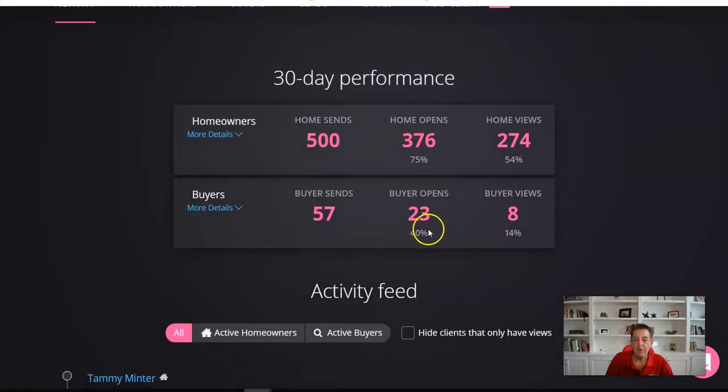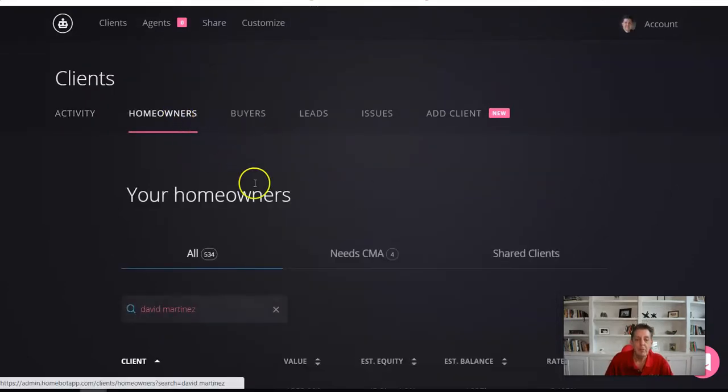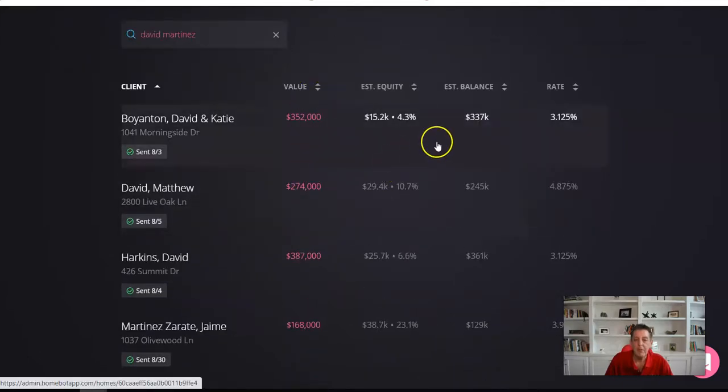It's also got buyers in there — 40% buyer open rate. So now all those people that are looking for a home but maybe weren't quite ready yet, you're keeping them totally engaged. It sections it out into homeowners, and it'll list homeowners' names and what they're doing — in this case, their equity.